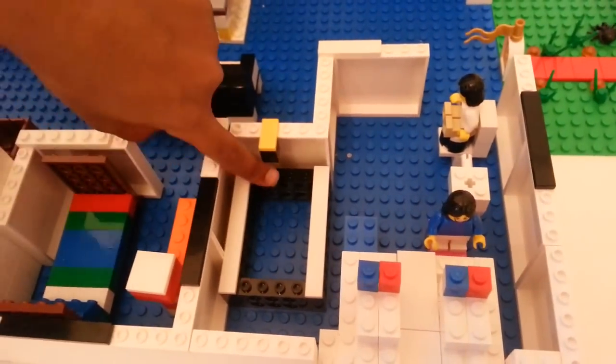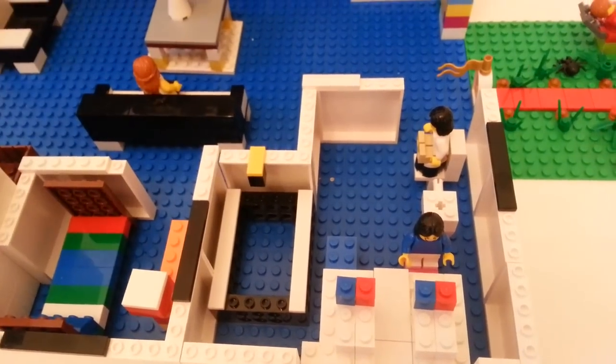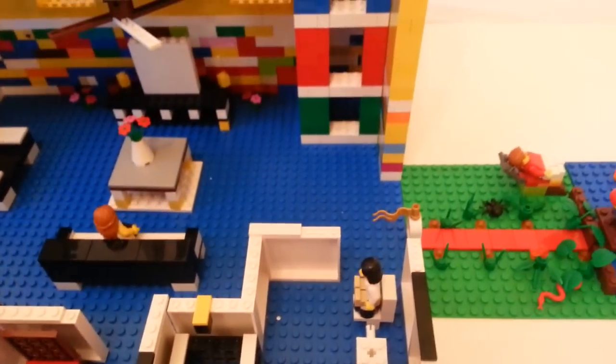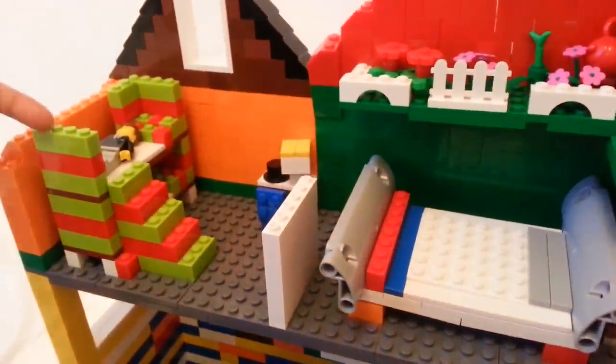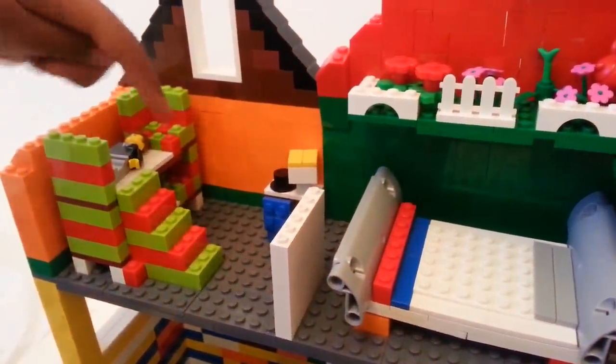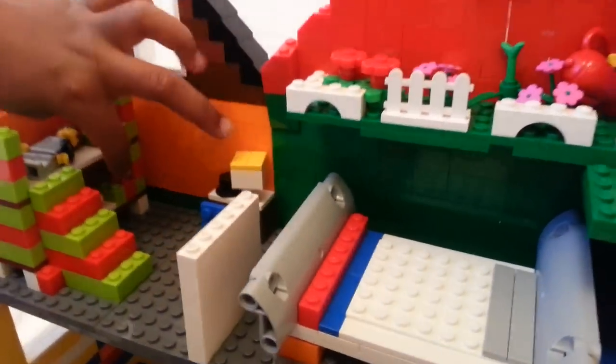There's somebody washing their hands right there, and there's also a nice bathtub right here. Now let's go to the second story. This is a kid's bunk bed — if you want you could just come up these stairs and sleep up here, or you could come sleep down here.